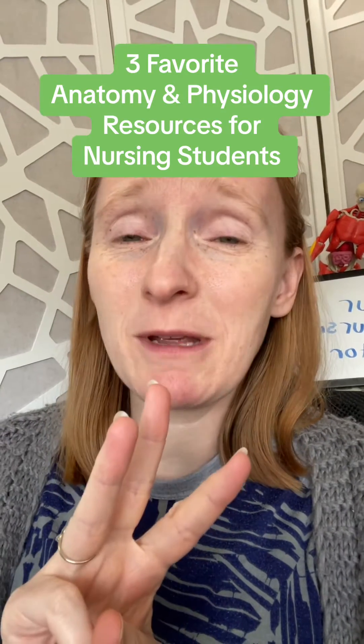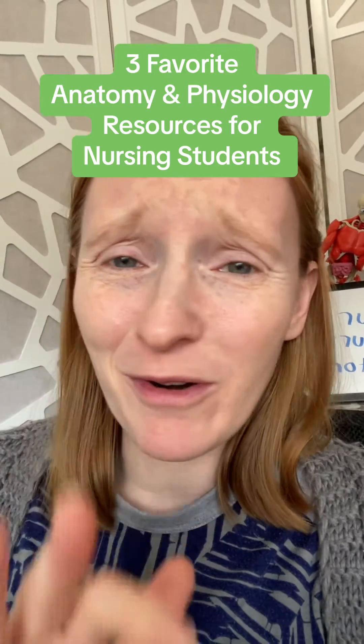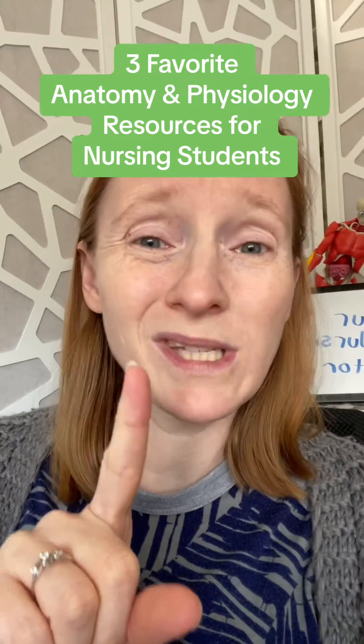Here are my three best anatomy and physiology resources for pre-nursing students — also helpful if you're already in nursing school and need a review. One is a book you can get on Amazon, and two are free online resources.